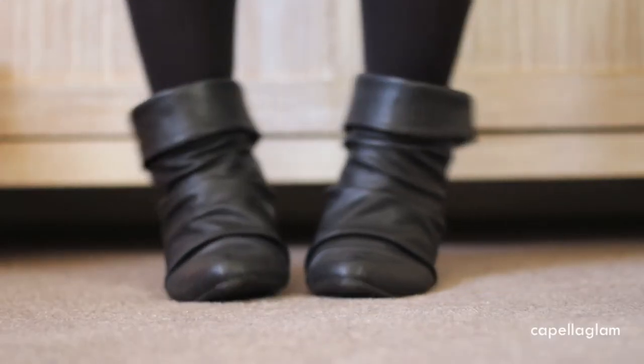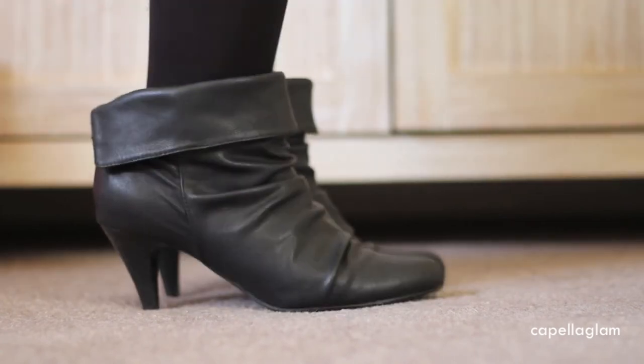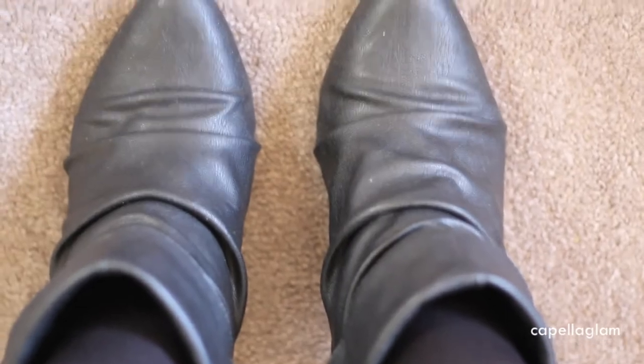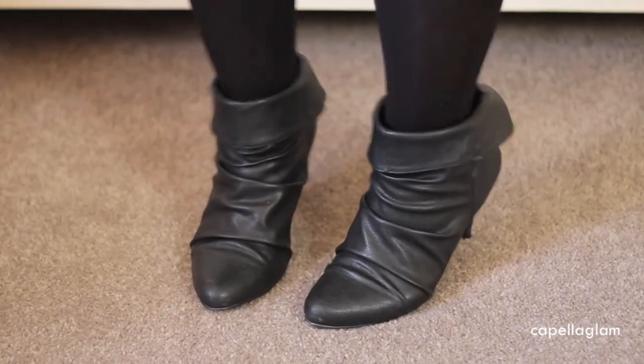My boots are just black ankle booties. You just slip them on, they're really comfortable. They do have a small heel and they are from Famous Footwear.